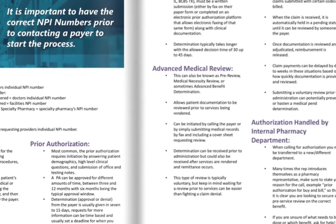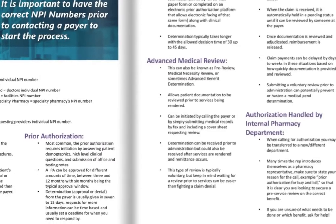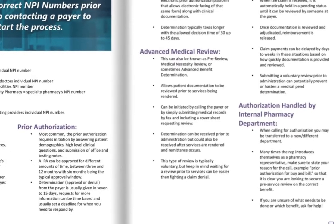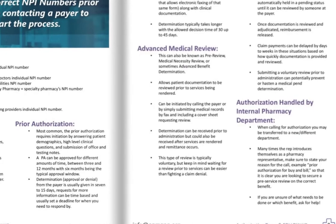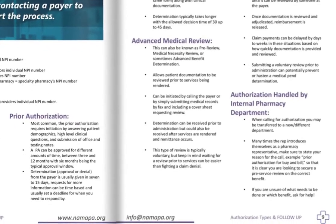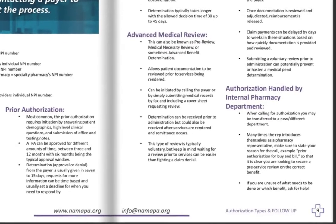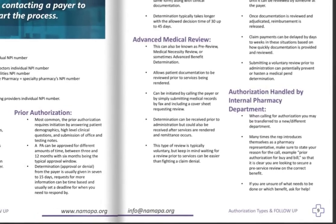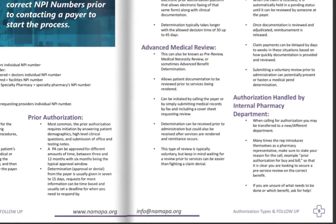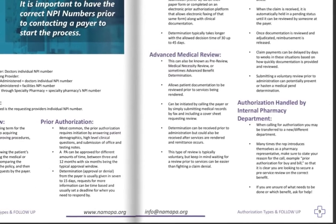Advanced medical review, also known as an advanced benefit determination, is where you're voluntarily submitting notes and information to a payer to be reviewed. This is most commonly seen with federal plans and civil service workers who have FEP. Medical pend is where you can submit records and they can be reviewed, or the claim is being held — most commonly done post-service. If you do not submit documentation in a timely manner during a medical pend, you can actually end up losing out on that claim — it can be denied.